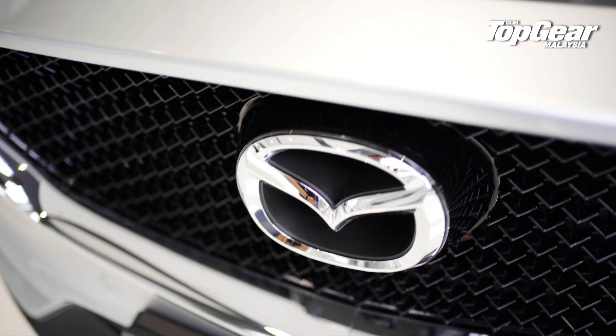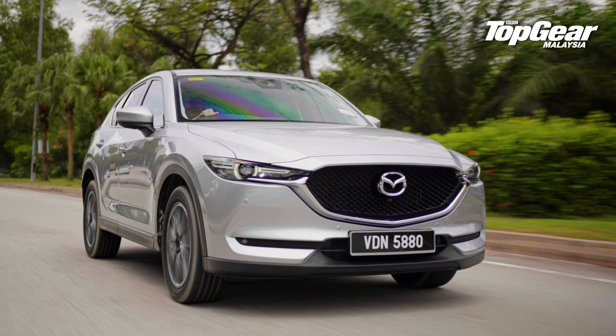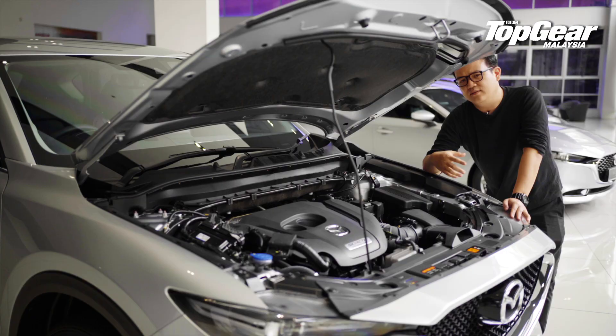There's also a 6-speed Skyactiv transmission with a torque converter, which is definitely more engaging than a CVT, so it's really nice to drive. With Mazda, a lot of that driver engagement comes from the whole Jinba Itai philosophy, and to get into that, let's head to the driver's seat.